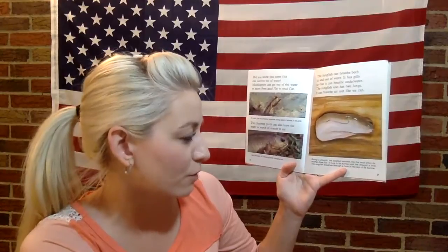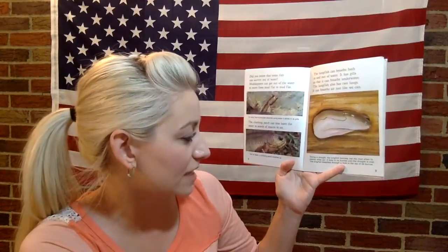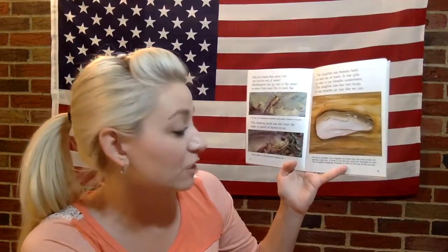During a drought, the lungfish burrows into the mud when its swamp dries out. It lives in its burrow until the drought is over, breathing through a hole in the top of its burrow. That's pretty crazy.